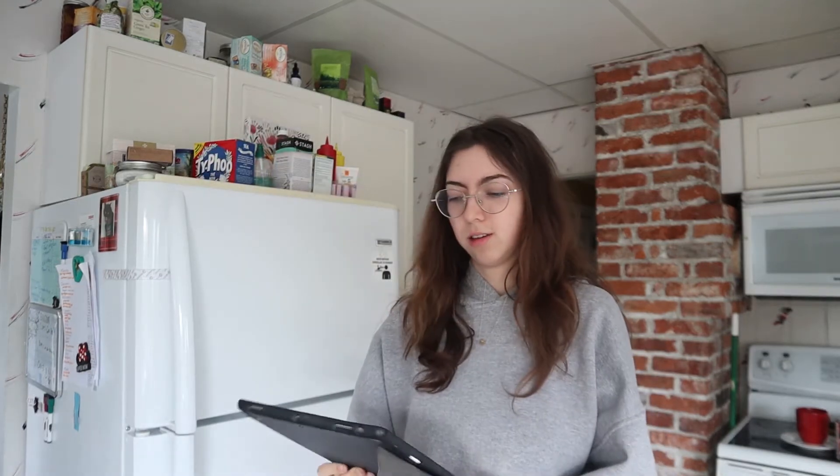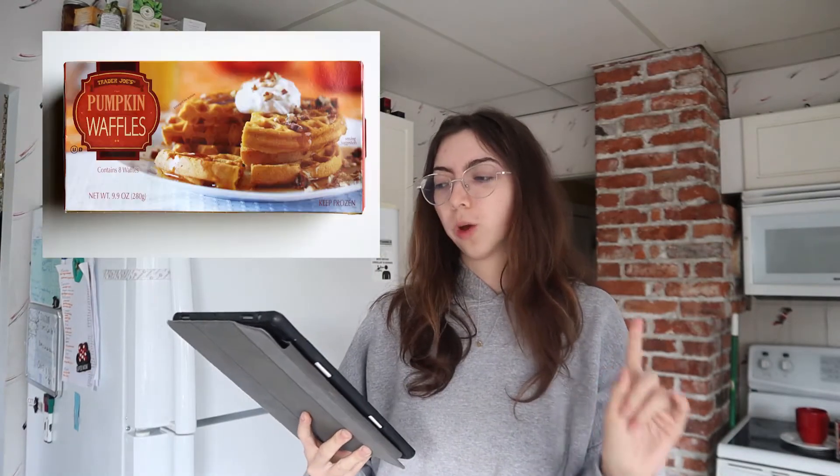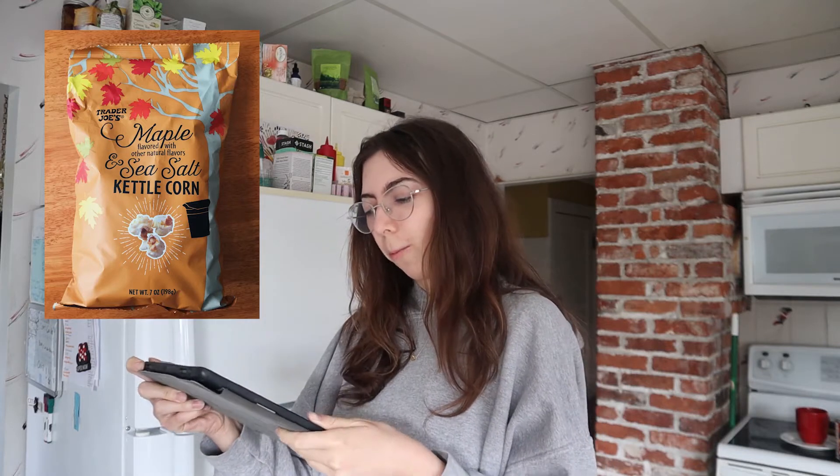On the menu today: pumpkin waffles with pumpkin cream cheese frosting, butternut squash mac and cheese, honey roasted ravioli, and as a snack, the maple sea salt popcorn. It is breakfast time — well, I got up a little late today, so it's a little later than breakfast time, but I digress.